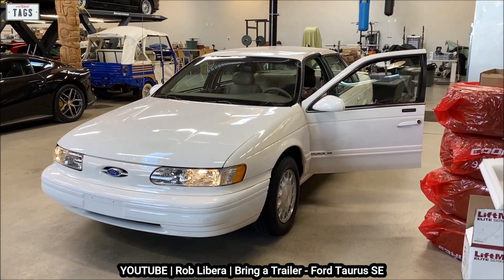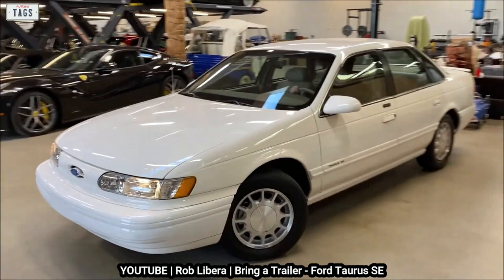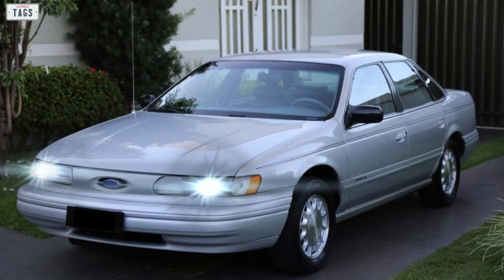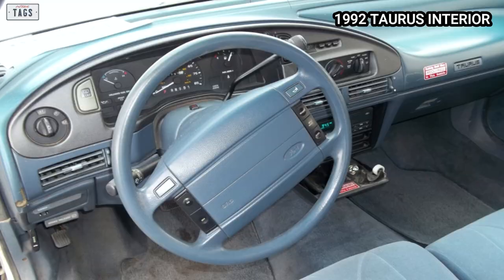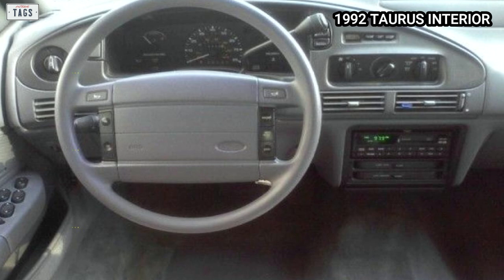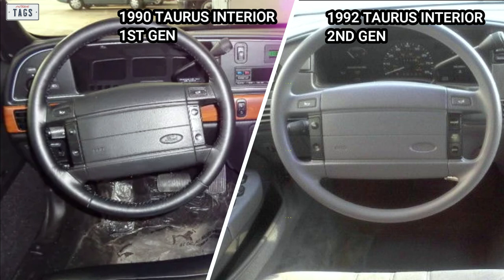The newly redesigned Taurus didn't have an interior as configurable as the first generation, and many features available for the previous generation had gotten the axe by 1992. For instance, the new generation had only one seat design regardless of trim level, whereas the previous generation's LX sported its own exclusive seat design. The two configurations were a front bench seat with a column shifter, or front bucket seats with a center console and floor shifter. The console was a carryover from the first generation and would eventually be redesigned for 1993. The radio was redesigned, but the rest of the lower dash and the steering wheel were also carried over — largely unnoticed by the typical buyer.